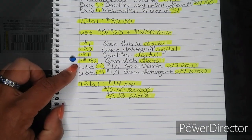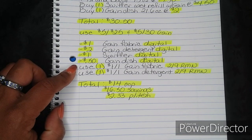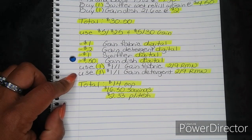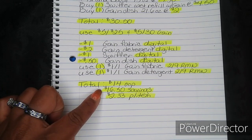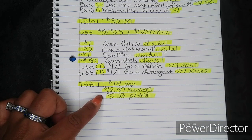Then you're going to use one $1 off one Gain Fabric from your $2.09 Retail Me Not, and one $1 off one Gain Detergent, also from your $2.09 Retail Me Not. Those are also regional. After all of that, your total comes to $14.00 out of pocket — a savings value of $16.50, breaking everything down to $2.33 per item.